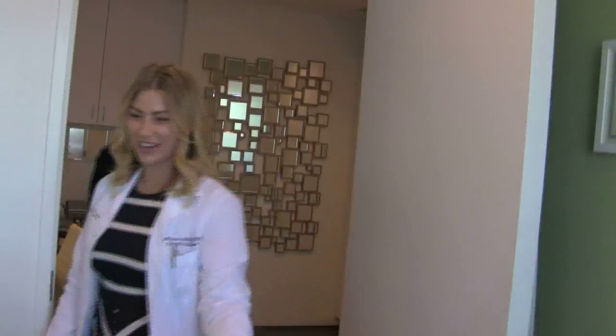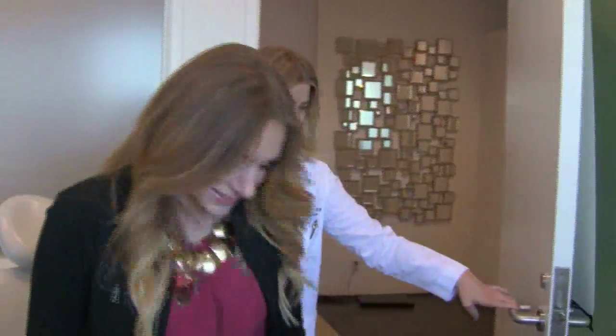We're here at Skin By Lovely, the experts in giving you a long-lasting, natural lip look, and I might even get mine done. We're here with Marissa Abdo, who'll be helping me plump up my lips. So what are we using today?